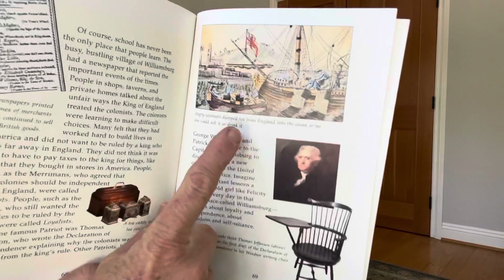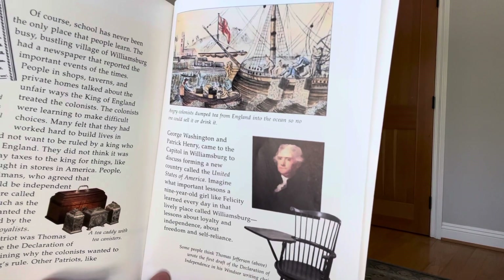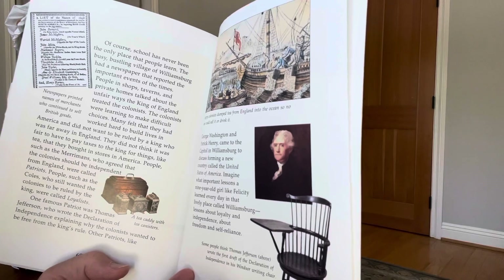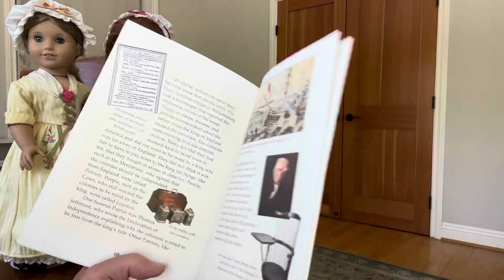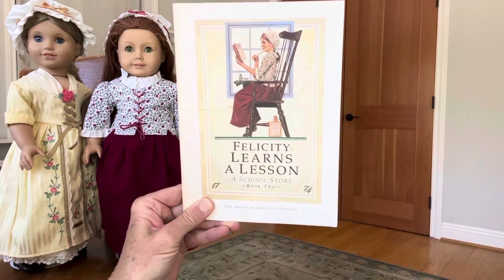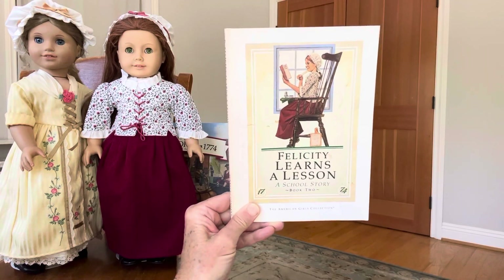Here's the picture where it says, angry colonists dumped tea from England into the ocean, so no one could sell it or drink it. And that is the end of our book. That was the book Felicity Learns a Lesson, A School Story, Book 2. I hope you liked it. I will see you next time.